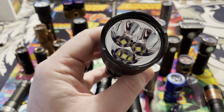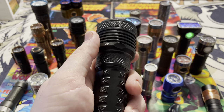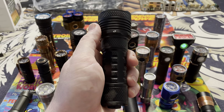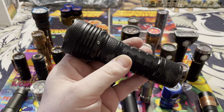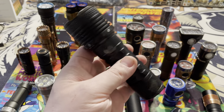Just an awesome, well-rounded light. Even to this day, I hope four sevens puts out more lights like this. I know they're not owned by the same original company, but an update of this light with the same features and build would be phenomenal.